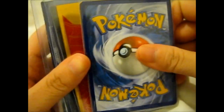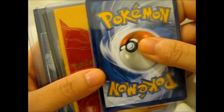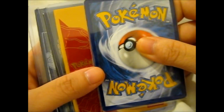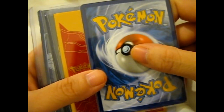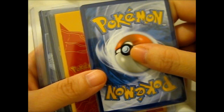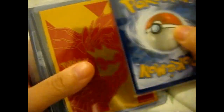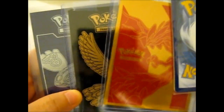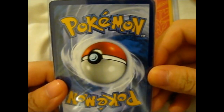Here is the last installment — the last part for Pokehaul number six. Here are the three cards I bought, and he was nice enough to include some freebies. Let's look at these.